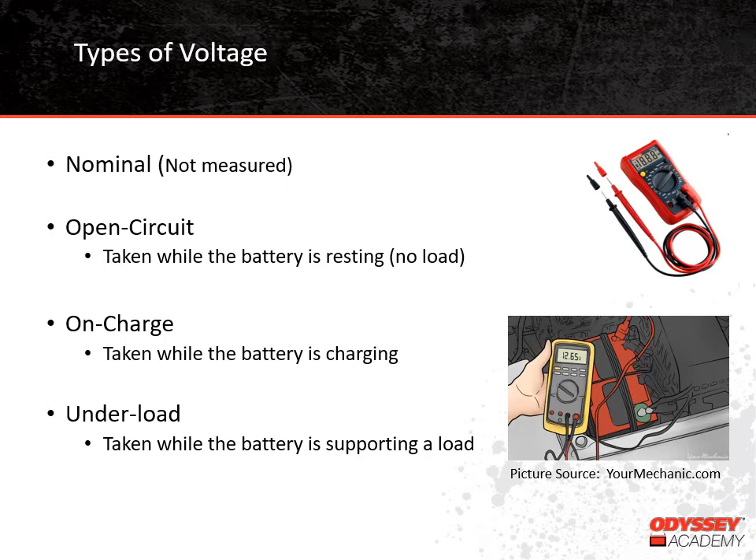The meter needs to be set to read DC voltage, and the red probe should touch the positive terminal of the battery while the black probe touches the negative terminal, and a voltage reading will be displayed. For the best reading, make sure the probes are actually touching the battery terminals — you don't want them touching the hardware or cables.